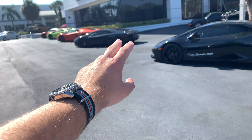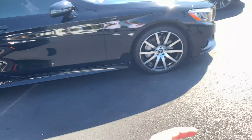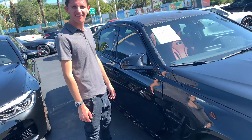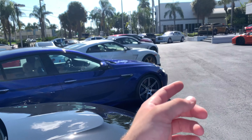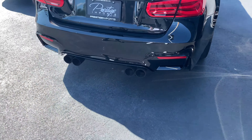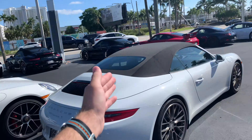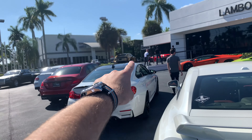We have an array of Lamborghinis here — a Gallardo, some Huracans, some Aventadors. There's a nice S-Class, another M5, an M6. Very pretty blue M6 — I'm a big fan of that color. GTR, M4, Porsche 911s everywhere. Turbo S, C63, M4. And then there's a Urus — I'm going to take a closer look at that in greater detail.